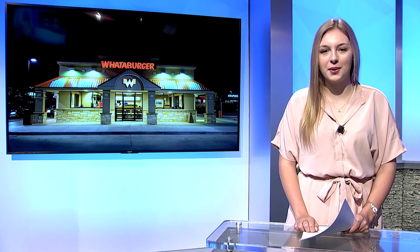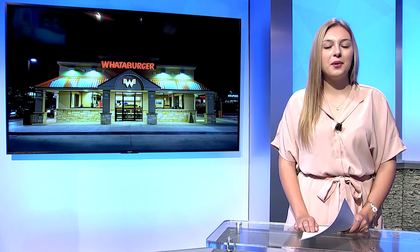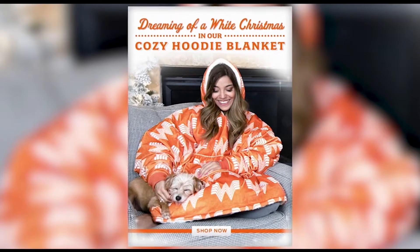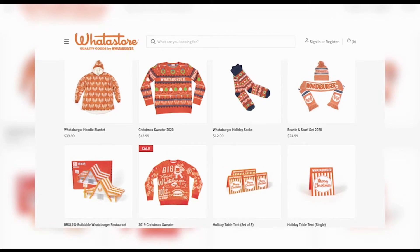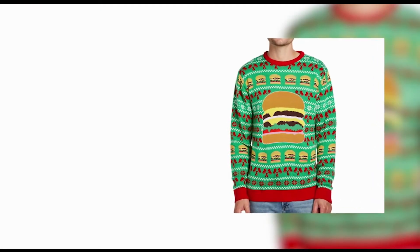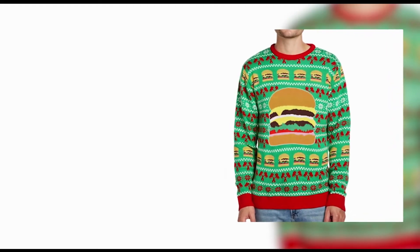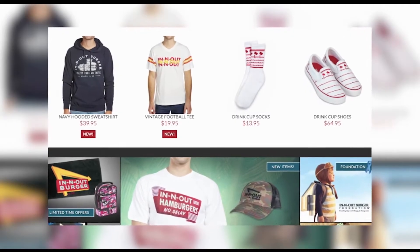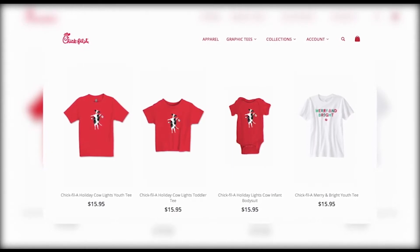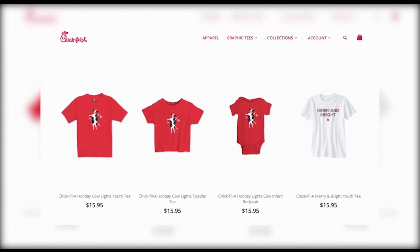If you've already started Christmas shopping, these might be perfect gifts. Whataburger just dropped their new holiday collection — the new hoodie blanket is available as well as ugly Christmas sweaters. In-N-Out has also started selling holiday merchandise such as socks and ugly Christmas sweaters. And if you prefer chicken over burgers, don't worry — Chick-fil-A has some festive sweaters to choose from as well.